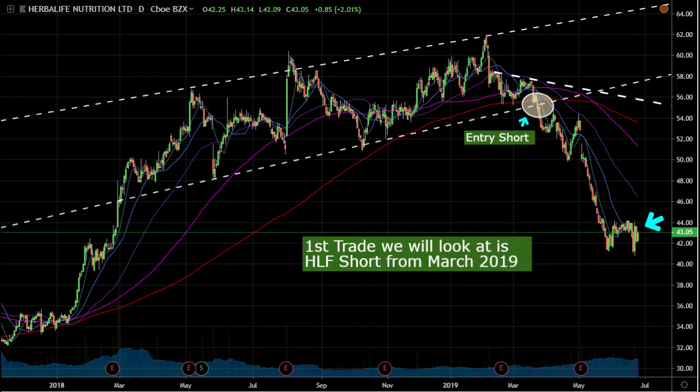Today we're going to go over three trades: a successful one from last quarter, a trade I just hit short yesterday that looks great, and a short that I'm about to hit — so we can look at the similar qualities in each.